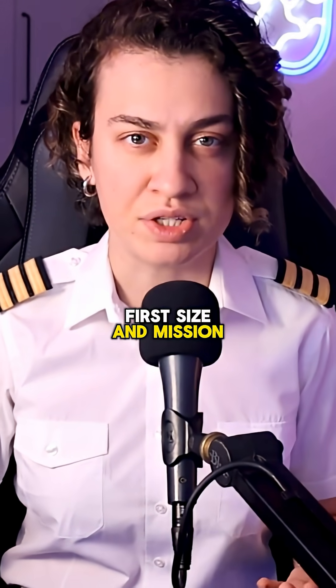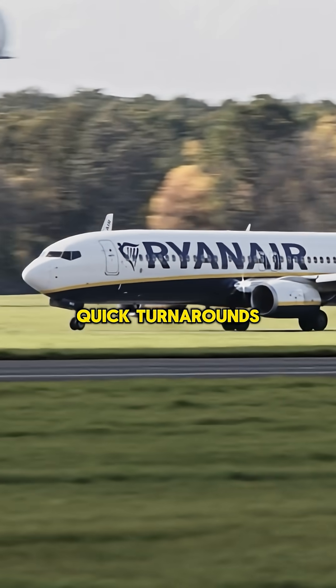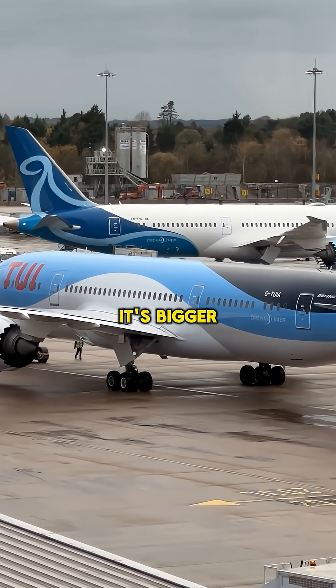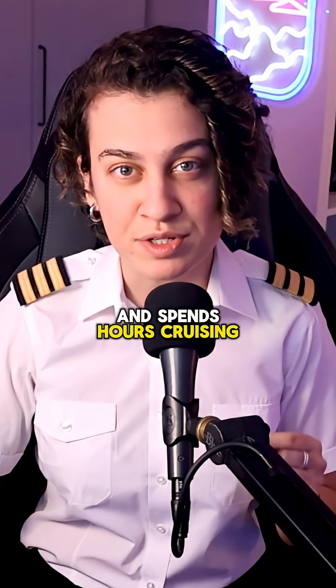First, size and mission. The 737 is built for short to medium-haul flying, quick turnarounds, multiple sectors a day, and high efficiency. However, the 787 is a long-haul aircraft. It's bigger, carries more passengers, and flies much further, spending hours cruising at altitude.